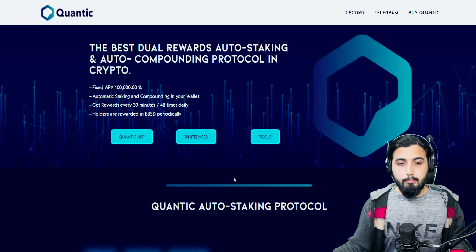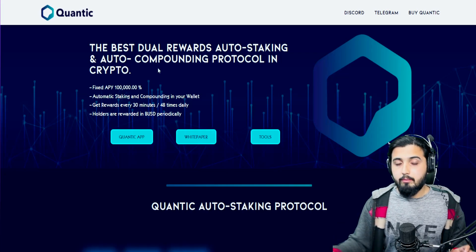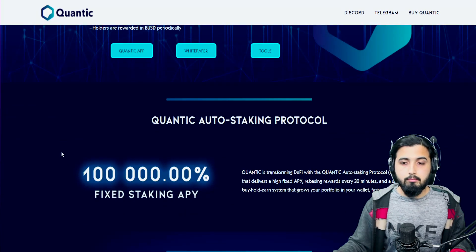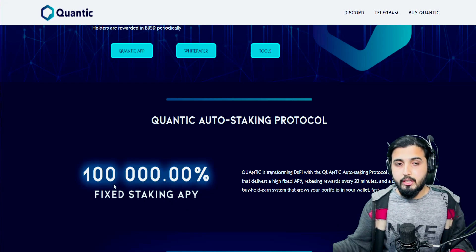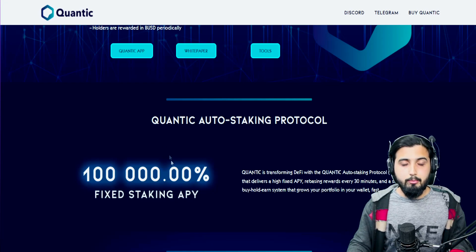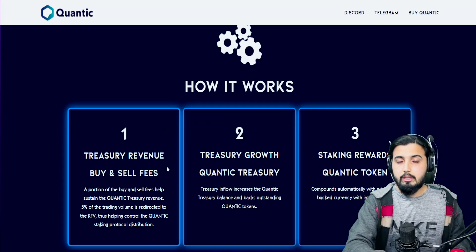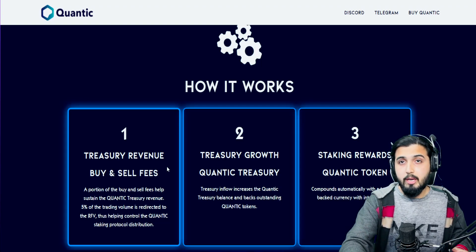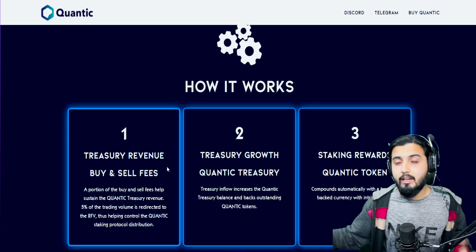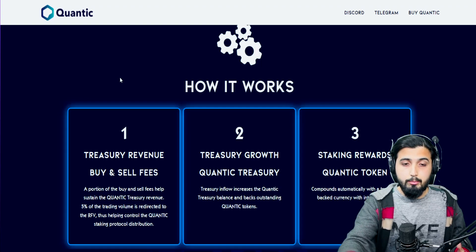If we talk about the auto-compounding, automatic staking and compounding rewards — another captivating point of this project is the fixed staking APY of 100,000%. They use the rebase mechanism, which basically gives an elastic supply to achieve this. They go on to explain how this actually works, laying down the whole procedure to explain how they're making this possible, because of course they're not making money out of thin air to reward people.